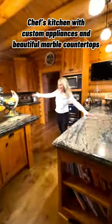The chef's kitchen features custom appliances and beautiful marble countertops. The main level also includes a master bedroom and luxury bath.